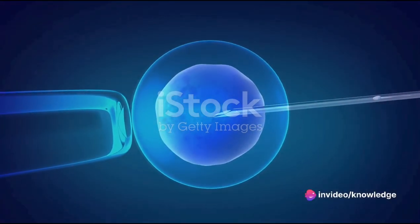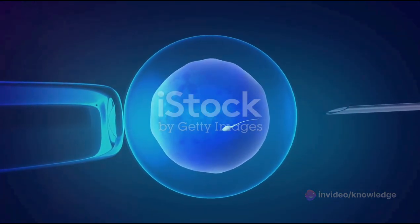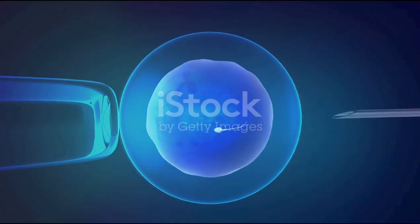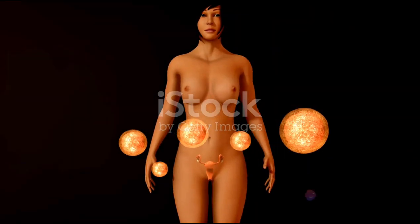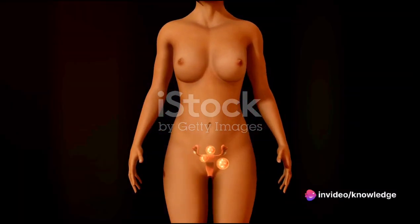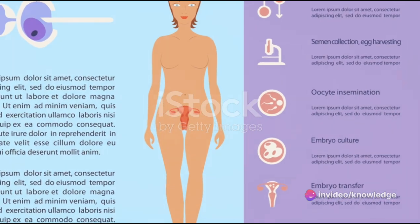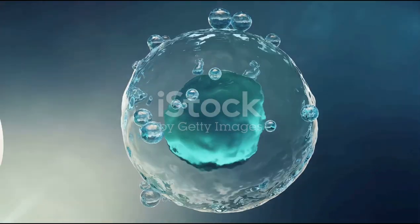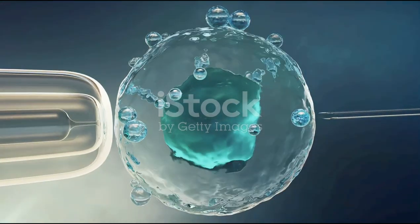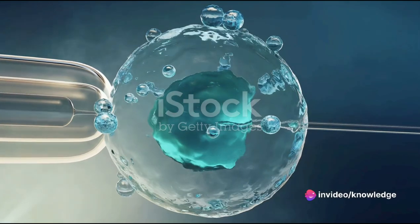IVF is a complex process, but each step is crucial to increasing the chances of a successful pregnancy. Each stage is meticulously planned and executed, all with the goal of helping individuals and couples achieve their dream of having a child. From the initial push to the ovaries, to the careful collection of eggs, to the precise combination of egg and sperm, and finally to the hopeful transfer of the embryo, every step of the IVF process is a testament to the incredible advances in reproductive medicine.